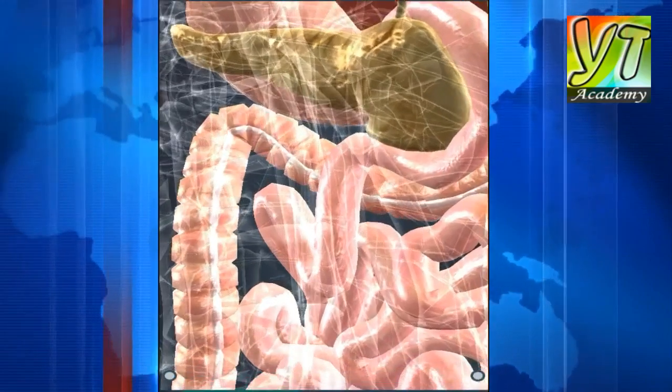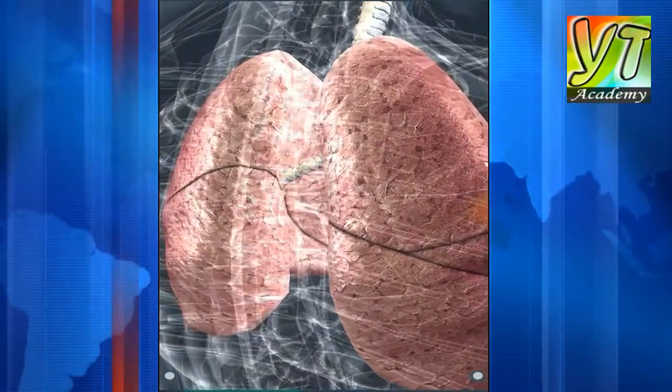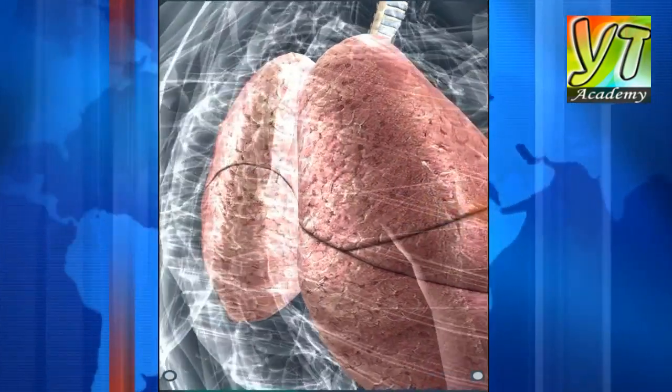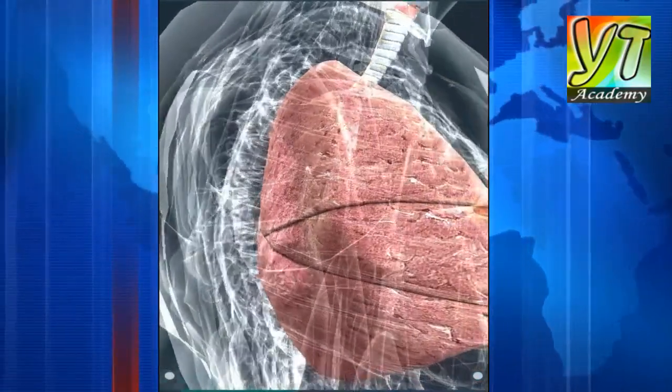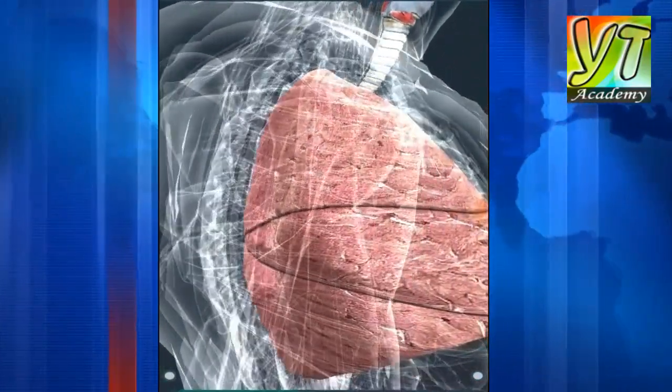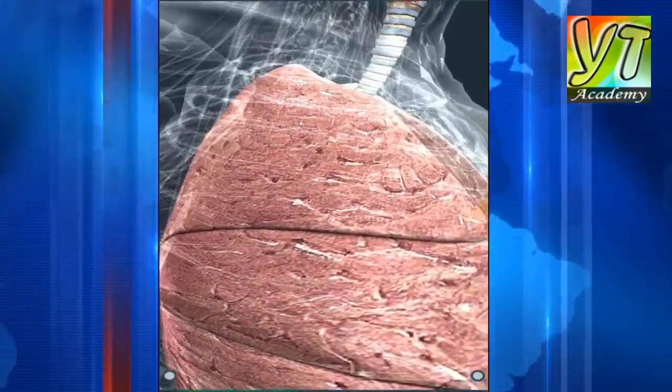The colon absorbs water and minerals; its bacterial flora produces vitamins. Catabolic processes in our body require oxygen and produce carbon dioxide. The absorption of oxygen and release of carbon dioxide both take place in the lungs.